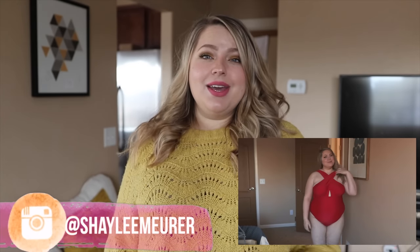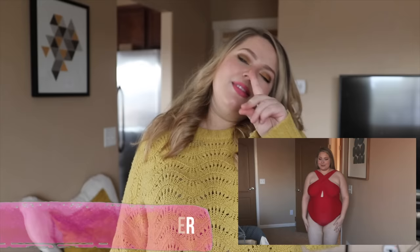Hi guys! Welcome back to my channel. Today's video is part two of an Amazon series try-on. Part one was all bathing suits. If you missed that video, I'll be sure to leave it up here in the cards, also down below in the description box.